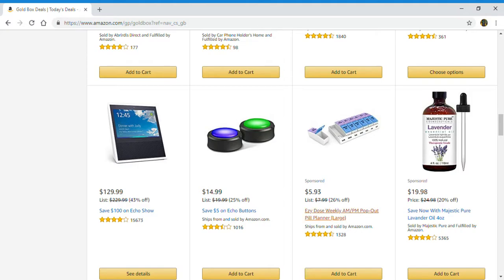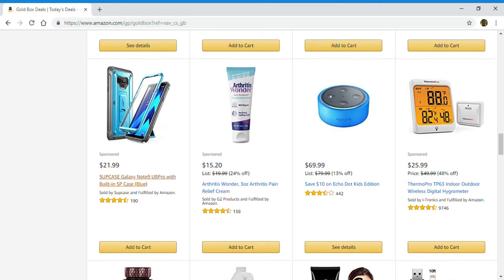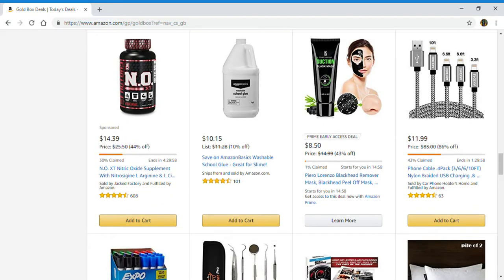Ease Dose weekly AM/PM pop-out pill planner, Majestic Pure lavender oil, Galaxy Note 9 built-in case, pain relief cream, Echo Dot for kids edition, outdoor wireless digital hydrometer, nitric oxide supplement, washable school glue, blackhead removal remover mask, and a phone cable.